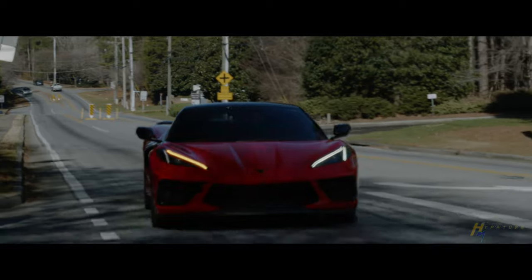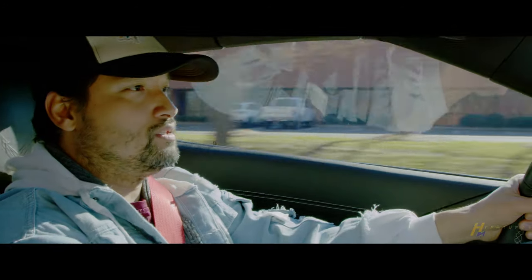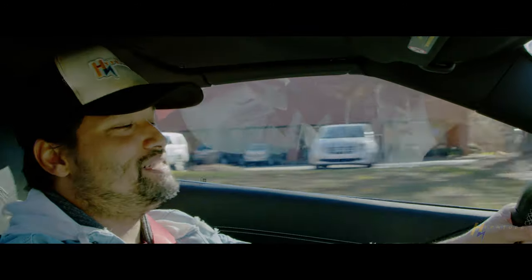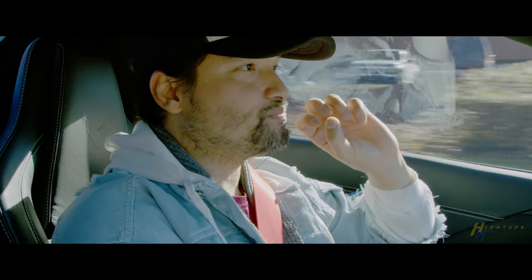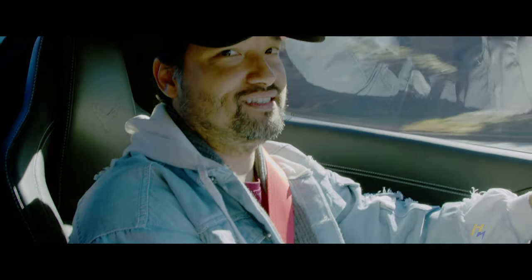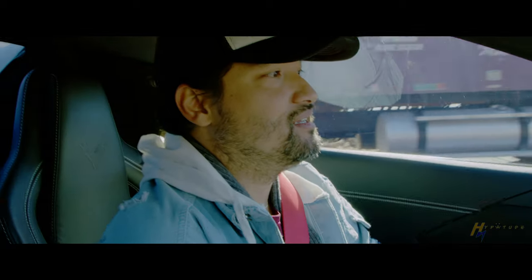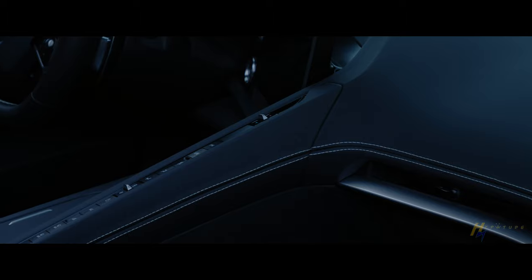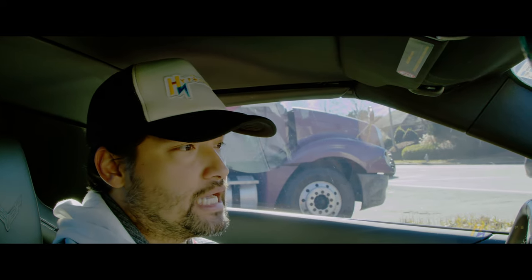All right, let's take it on the main road to see how this bad boy feels. Now you feel the V8 power in this car — that V8 power is really punchy, very punchy. I like the V8 power in this Corvette a lot. I like the way the interior is — nothing feels like cheap plastic in here. Everything feels expensive, everything feels premium. This feels like a sixty thousand dollar car.